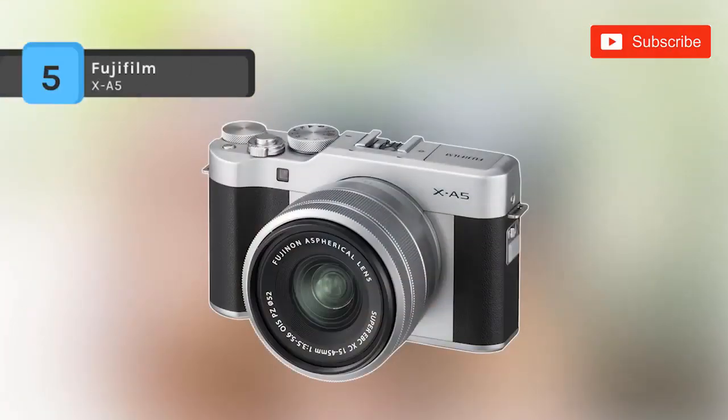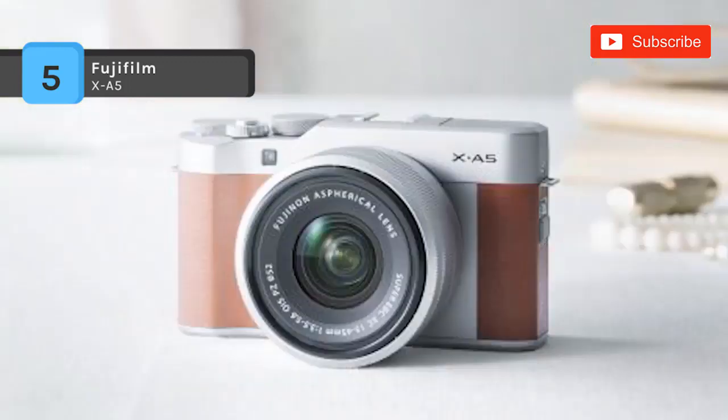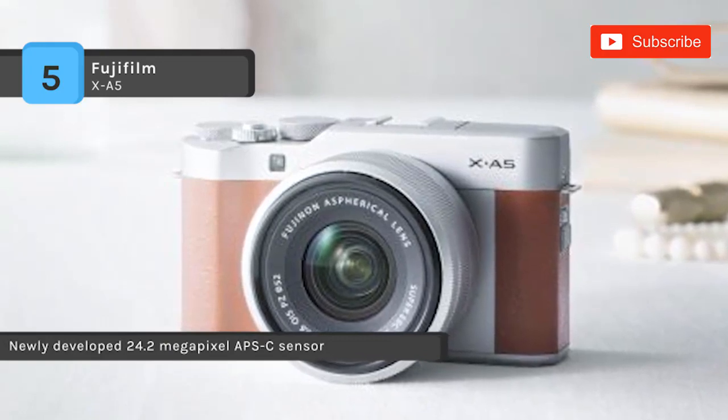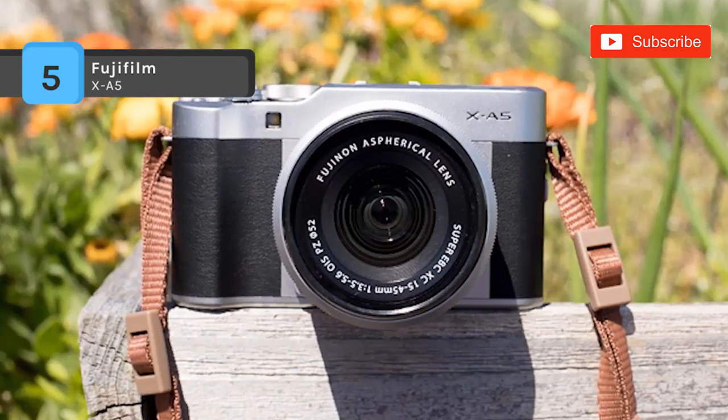The Fujifilm X-A5 sports a 24.2 megapixel APS-C CMOS sensor and an updated processor that is 1.5 times faster. It is designed to be portable and easy to carry around, weighing only 1.1 pounds with its included 15-45mm F3.5-5.6 kit lens.